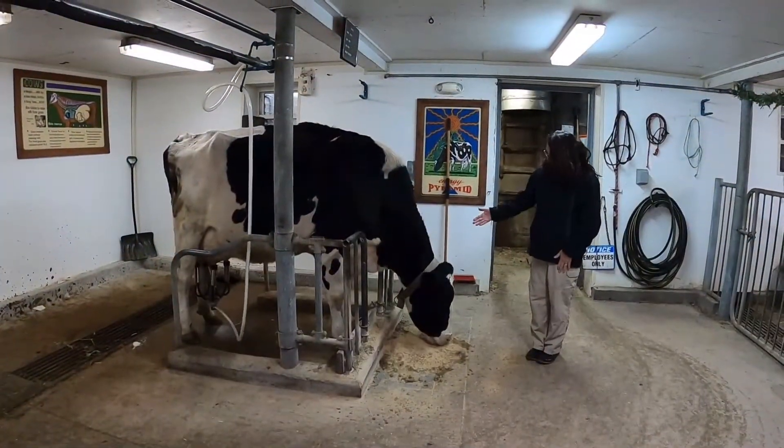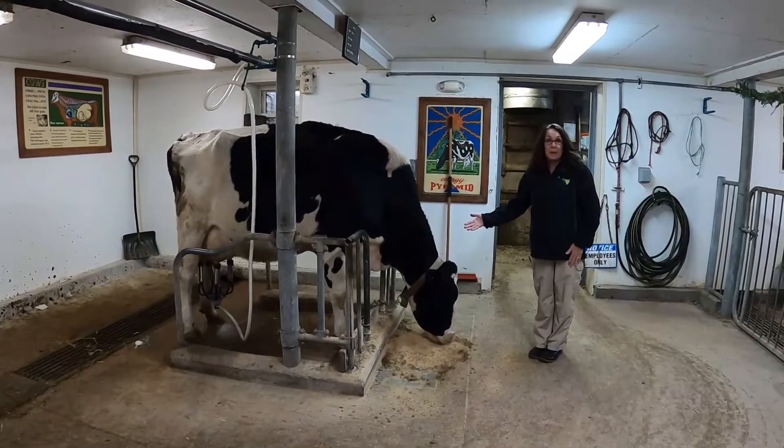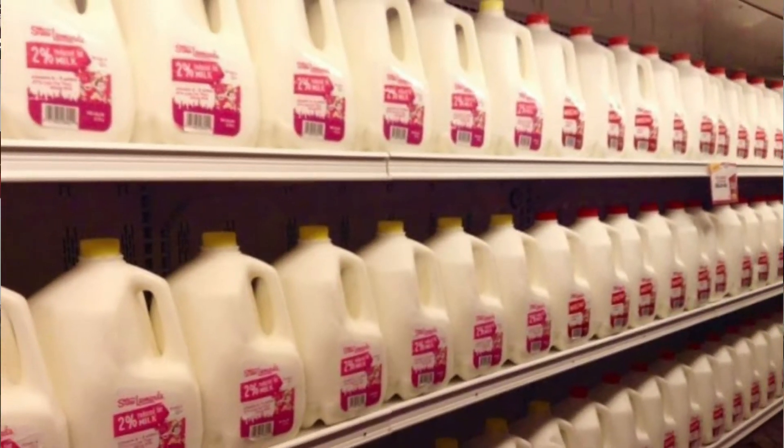Welcome to the dairy barn. Meet Bailey — she's one of our dairy cows. That means she gives us milk. She is called a Holstein and is the best producer of milk. She'll give us six to eight gallons of milk every day.